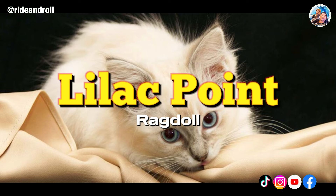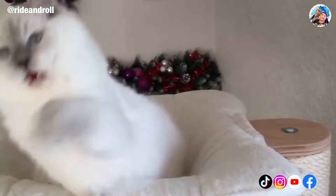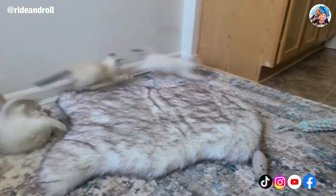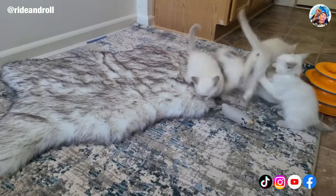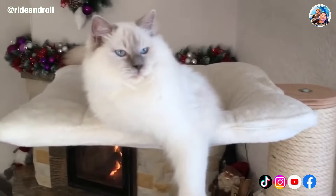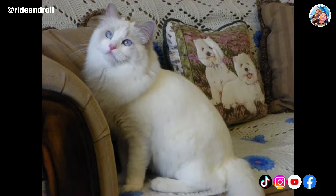The coats of Ragdoll cats with lilac points combine the lilac tint with a color point pattern. The result is a cat that is primarily white or slightly off-white with very light pinkish-gray or purplish-gray spots around its ears, paws, tail, and face. A dark or dark pinkish-gray nose is also typical. These gorgeous Ragdolls frequently have the appearance of having white eyeliner on, and there is good demand for them among cat enthusiasts. If you're thinking about adopting one, be prepared to do some research and saving.